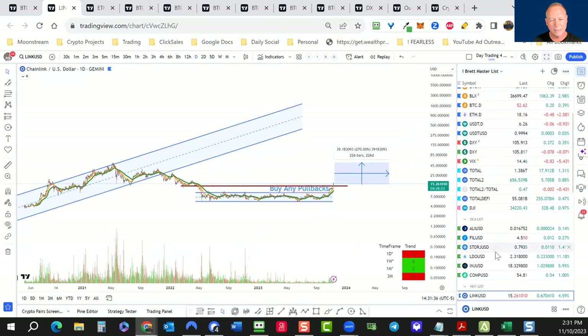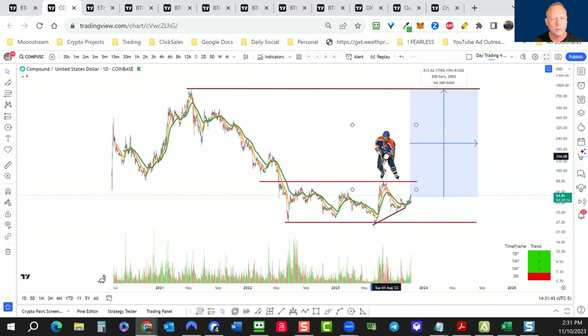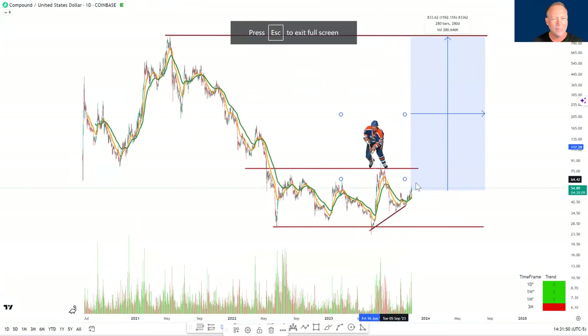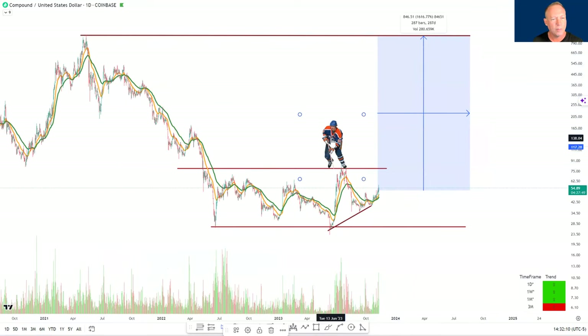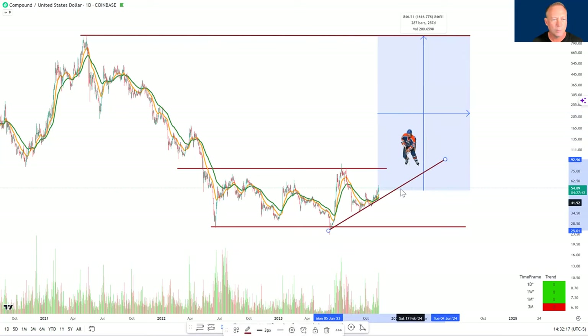For Chainlink: consolidation above the $13 level, and it still has a 3x to old highs. Let's also look at Compound for the same reason — COMP has huge upside potential. Wayne Gretzky skates to where the puck is going to be. For Compound, we have this sideways consolidation, and from current prices to the old market cycle highs there's a 15x–16x potential. That doesn't mean it gets there, but comparing potential across coins is a good parameter. Wayne Gretzky is waiting right above the $78 level — from there it could go vertical.